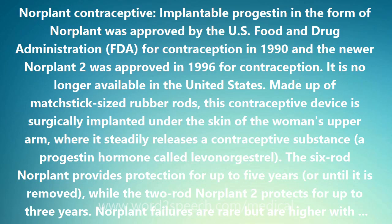The six-rod Norplant provides protection for up to five years or until it is removed, while the two-rod Norplant II protects for up to three years.